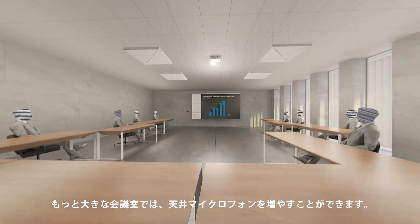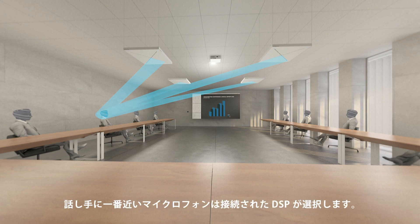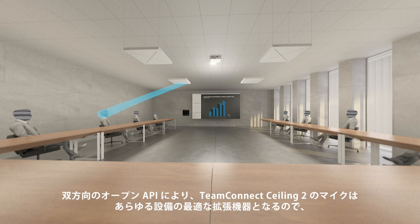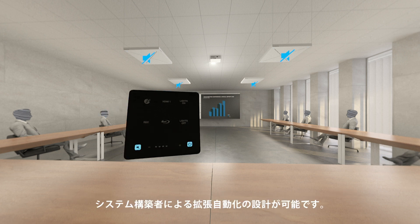And for larger conference rooms, you can use multiple ceiling mics. The microphone closest to the person speaking is selected by the connected DSP. The open bidirectional API makes the Team Connect Ceiling mic a perfect extension to any installation, allowing integrators to design advanced automations.